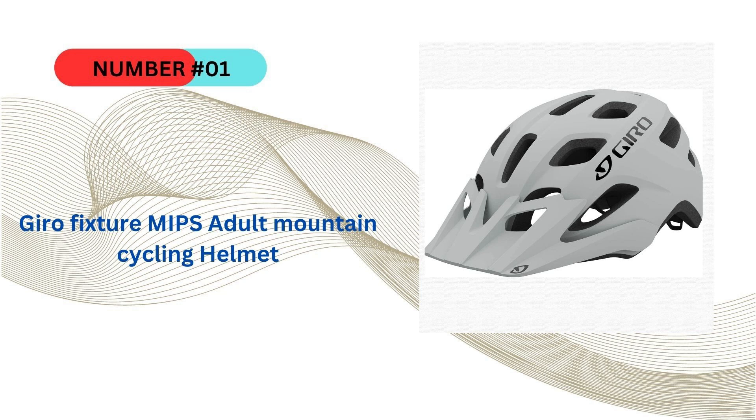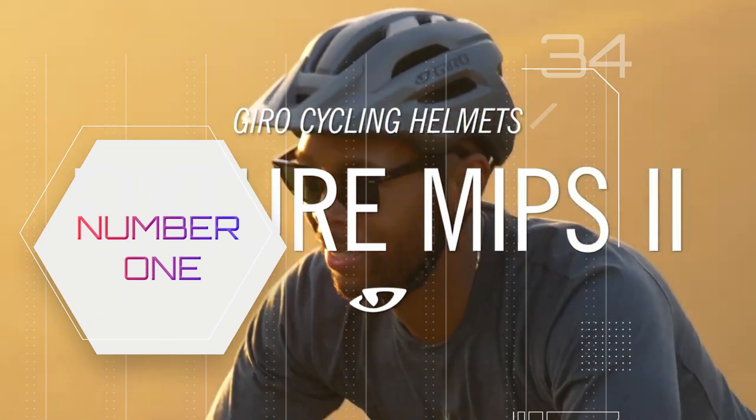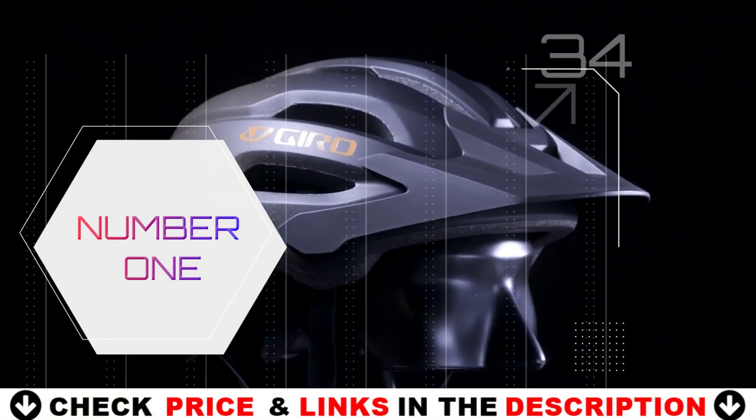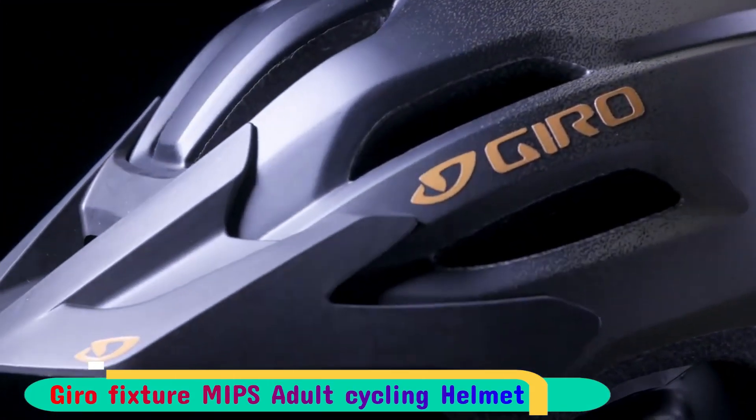Our number one pick is the Gyro Fixture MIPS helmet. This budget-friendly helmet boasts a classic mountain bike design, a comfortable fit, and a carefully curated set of features that make it suitable for various riding styles and environments. Once you don this helmet, you'll immediately appreciate its adaptability and security.